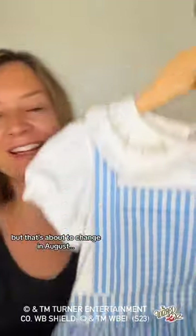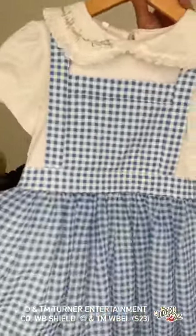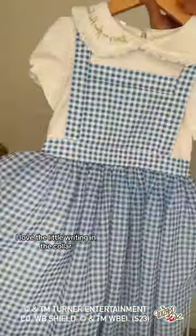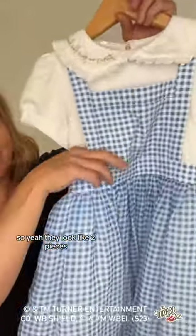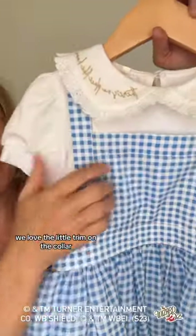Taylor Joelle has never done Wizard of Oz dresses, but that's about to change. In August, let me show you a couple pieces we have launching. This one says 'there's no place like home' — I love the little writing in the collar. This is all attached, so they look like two pieces but it is all sewn together. We love the little trim on the collar.